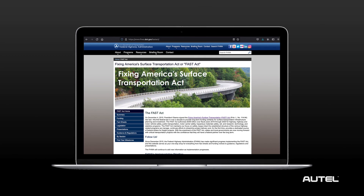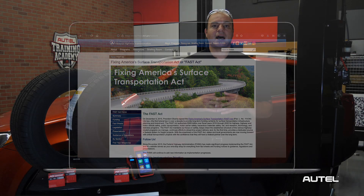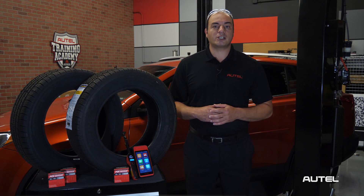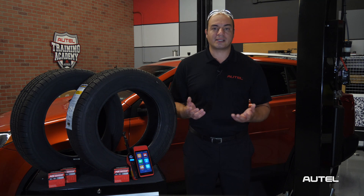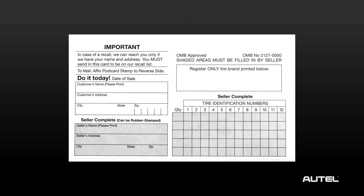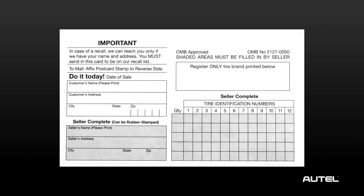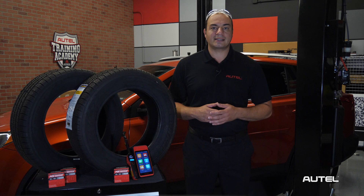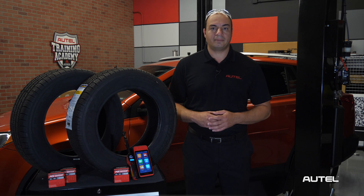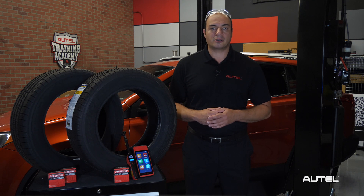The FAST Act, which was signed into law in December of 2014, requires that the tire installer needs to register the tires electronically or provide a means by which the customer could accomplish this themselves. In most cases, the customer is handed a pre-formatted index card with space to handwrite the DOT numbers along with the vehicle owner's contact and tire dealer information. Motorists would then mail the card to the tire manufacturer so that they could be notified in the event of a recall.